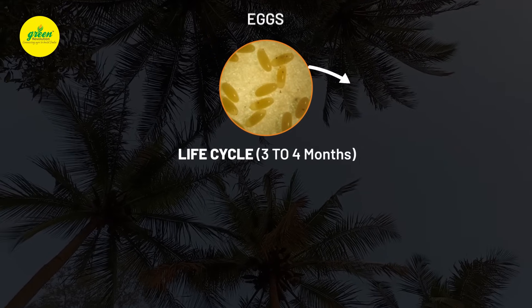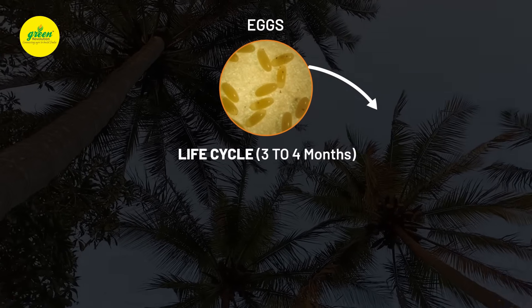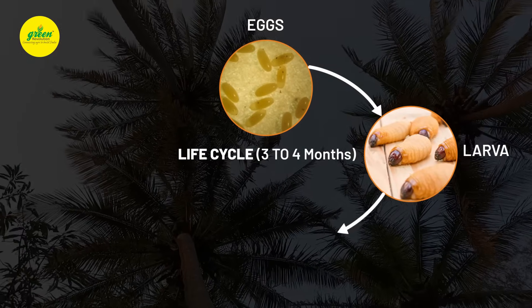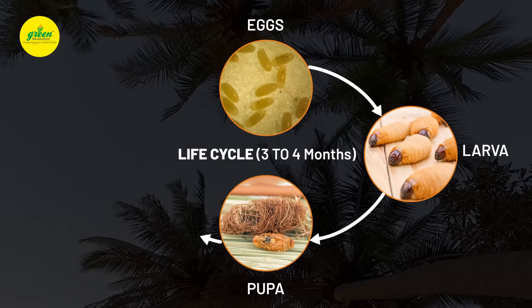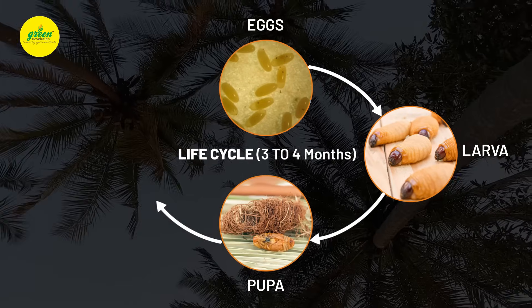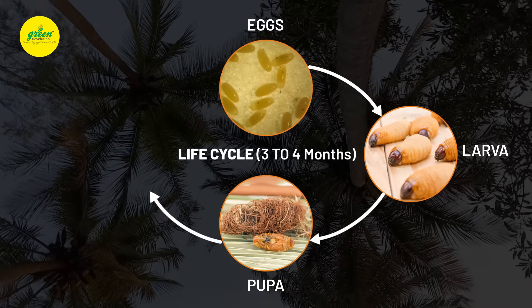The female adult lays approximately 200 eggs on the crown of the palm. The grub causes damage inside the stem by feeding on soft tissue. The larva pupates inside the tree bark. The total life cycle completes in 3 to 4 months.